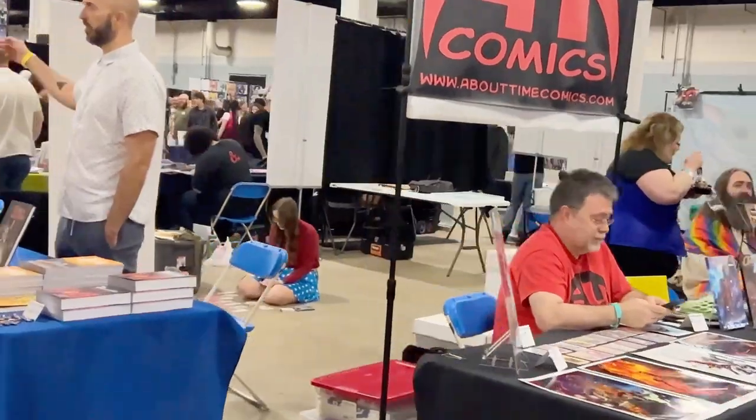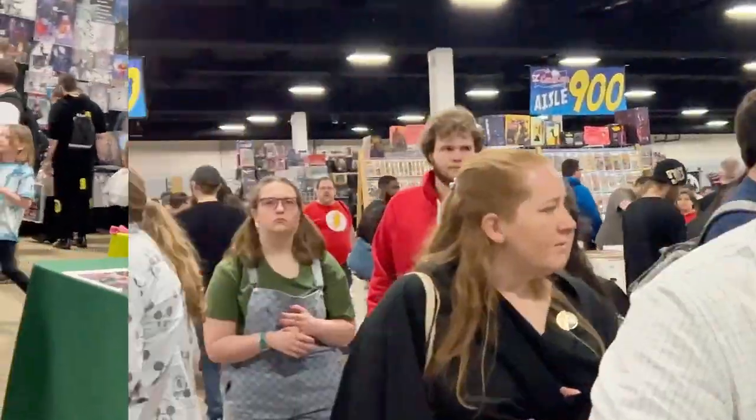This is like the Artist Alley. Wow, it's crowded.